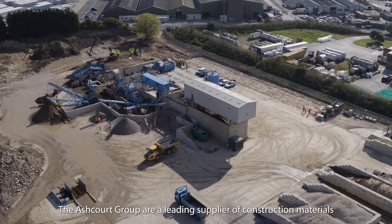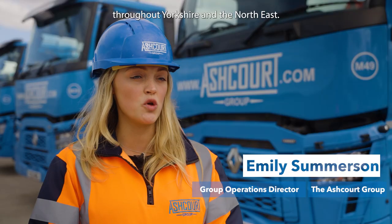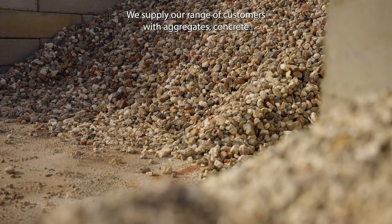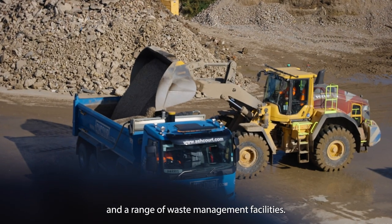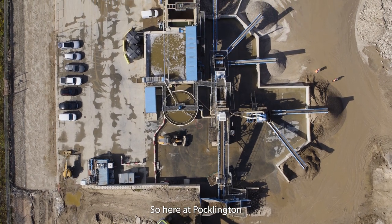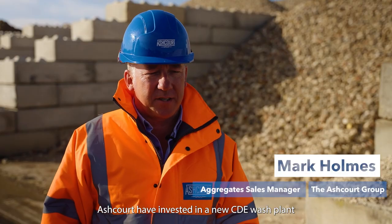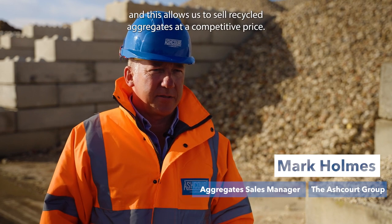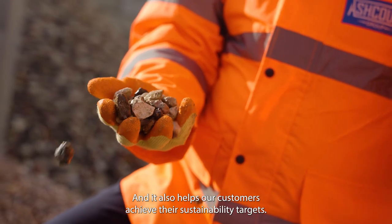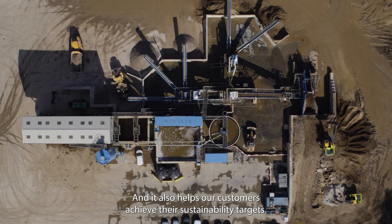The Ashcourt Group are a leading supplier of construction materials throughout Yorkshire and the North East. We supply our range of customers with aggregates, concrete and a range of waste management facilities. Here at Bucklington, Ashcourt has invested in a new CDA wash plant, and this allows us to sell recycled aggregates at a competitive price and also helps our customers achieve their sustainability targets.